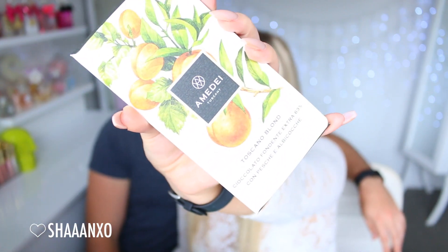So this is what the packaging looks like. This is called the Armidie Tuscany Toscano Blonde. It says it's cocoa with peaches and apricots — it sounds really good.